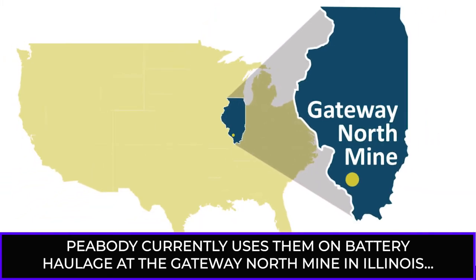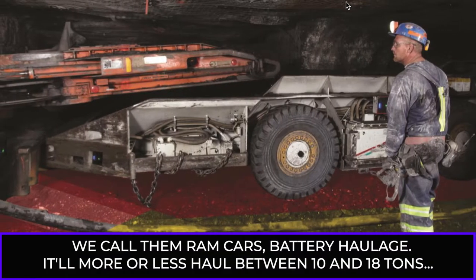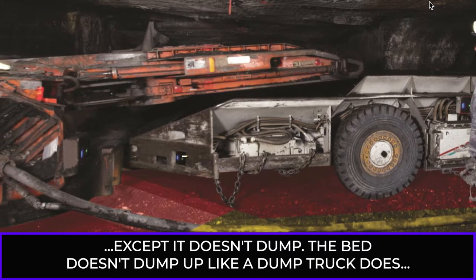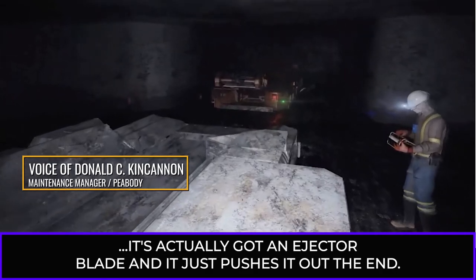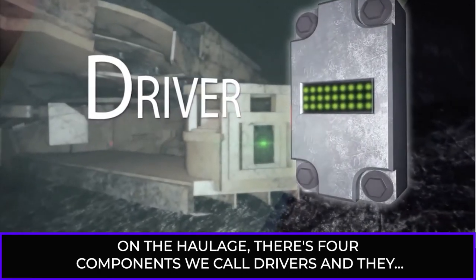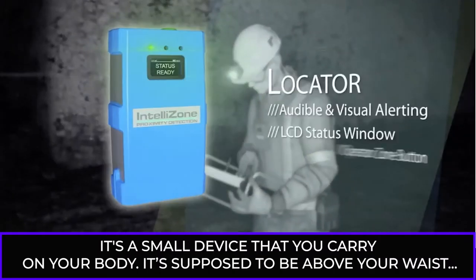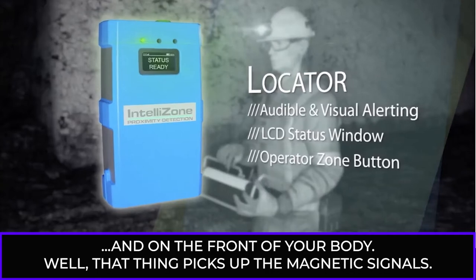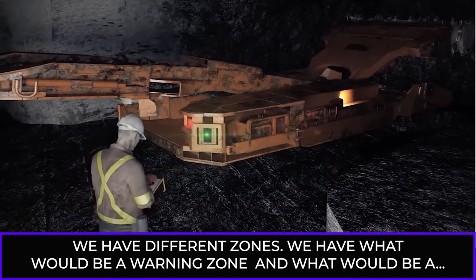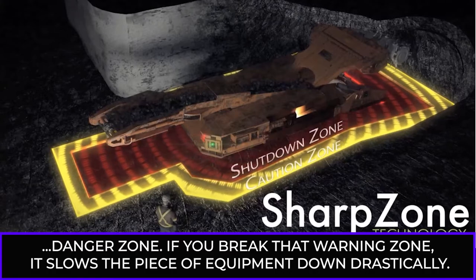Peabody currently uses them on battery haulage at the Gateway North Mine in Illinois and Francisco Mine in Indiana. We call them ram cars, battery haulage. They'll more or less haul between 10 and 18 tons. The bed doesn't dump up like a dump truck does — it's got an ejector blade that just pushes material out the end. On the haulage, there are four components we call drivers, and they put out a magnetic signal. The miners wear a small device carried on the body, above the waist from the front. That device picks up the magnetic signals. We have different zones: a warning zone and a danger zone.